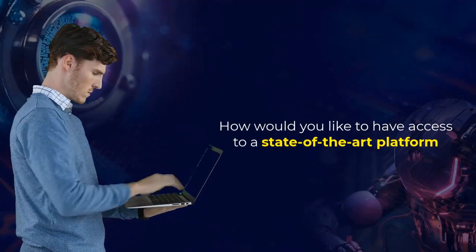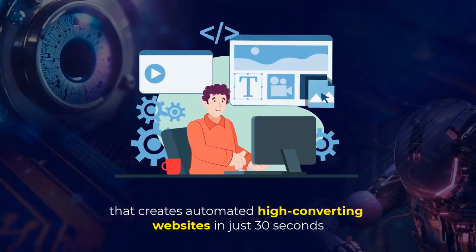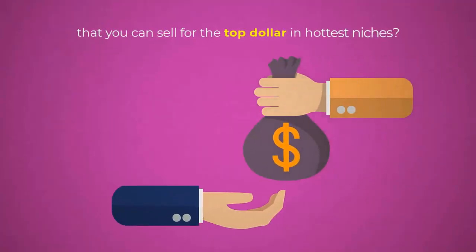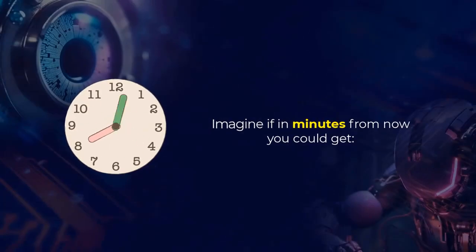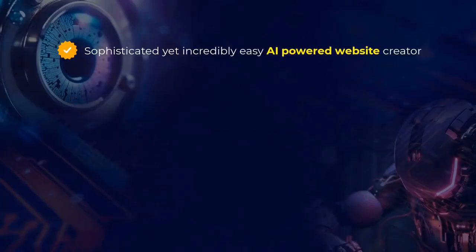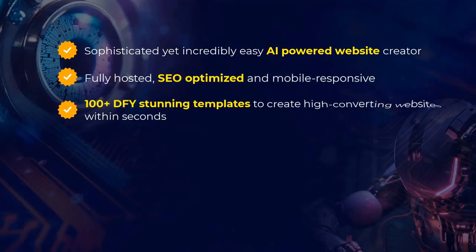How would you like to have access to a state-of-the-art platform that creates automated high-converting websites in just 30 seconds that you can sell for top dollar in the hottest niches? Imagine if in minutes from now you could get a sophisticated yet incredibly easy AI-powered website creator, fully hosted, SEO-optimized and mobile-responsive, with 100-plus DFY stunning templates to create high-converting websites within seconds.